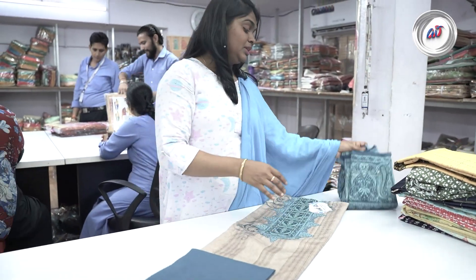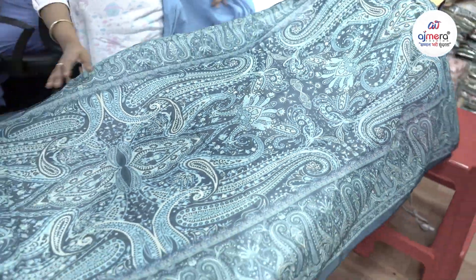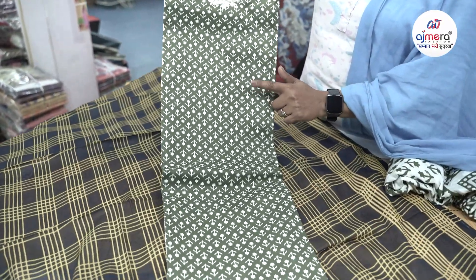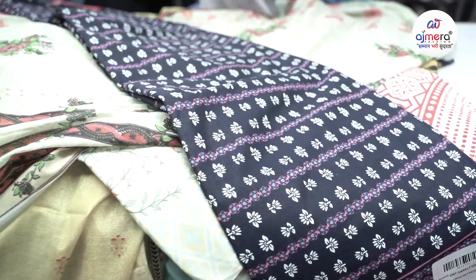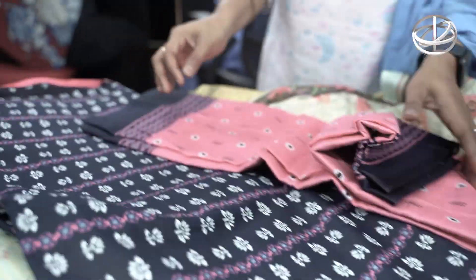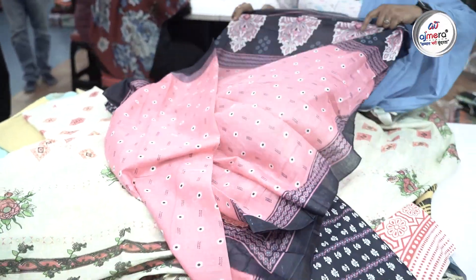This is the top and bottom. This is the beautiful concept of dupatta. This is the light military green color with white color sequence work. Cotton collections — 365 days demand varieties. You can purchase contrast color combination.